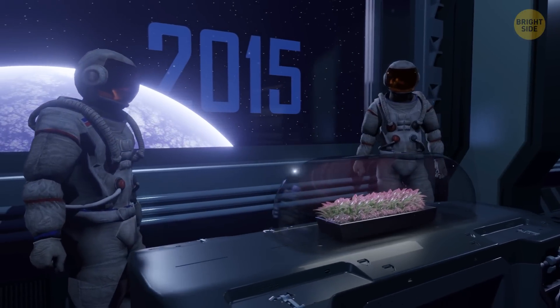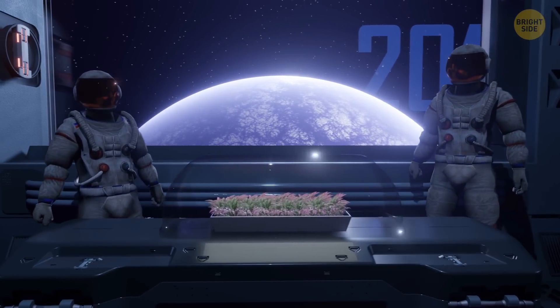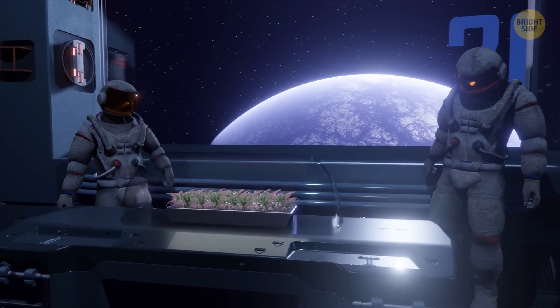Astronauts tasted the first food grown and harvested in space in 2015. It was red romaine lettuce that had been growing in a special chamber for 15 months.